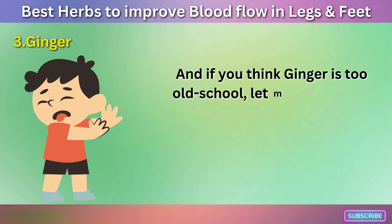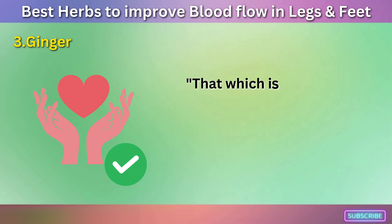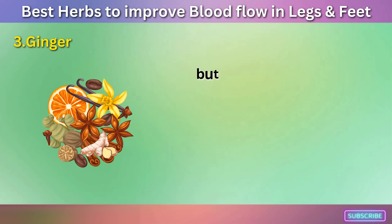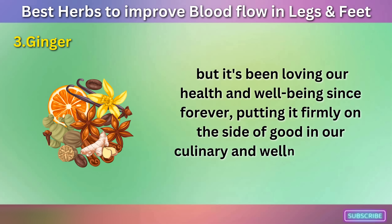And if you think ginger is too old school, let me remind you of the wise words of the philosopher Friedrich Nietzsche: that which is done out of love always takes place beyond good and evil. Ginger might be old, but it's been loving our health and well-being since forever, putting it firmly on the side of good in our culinary and wellness books.